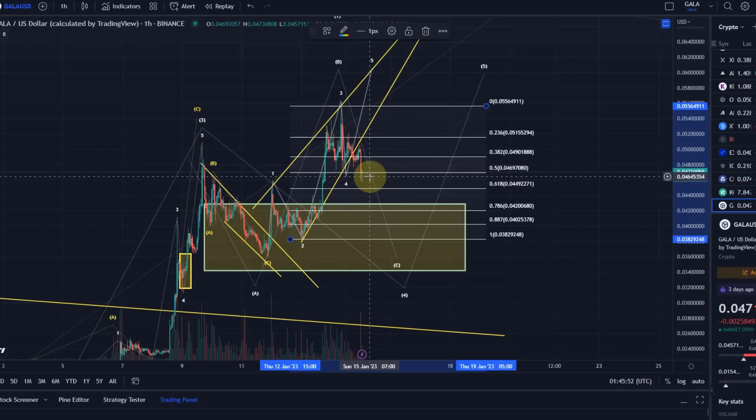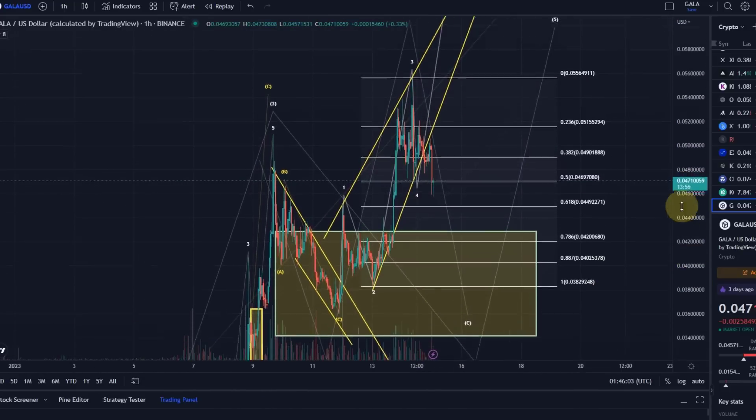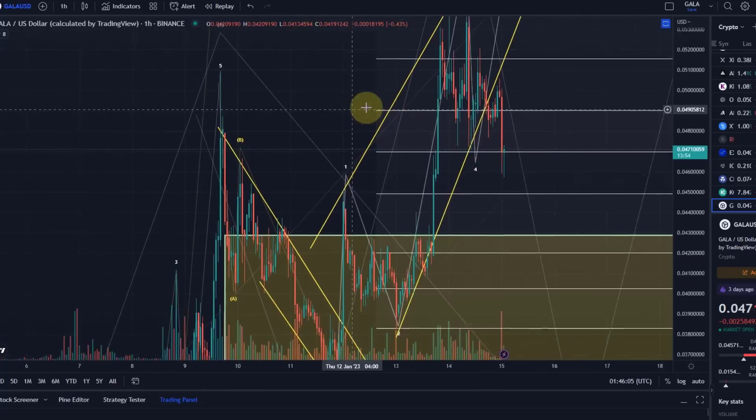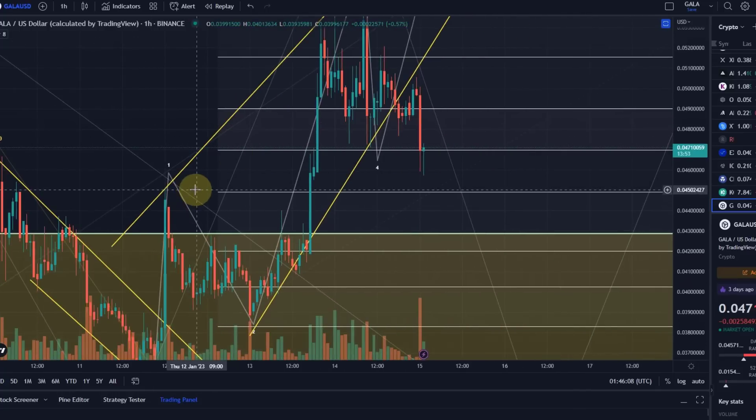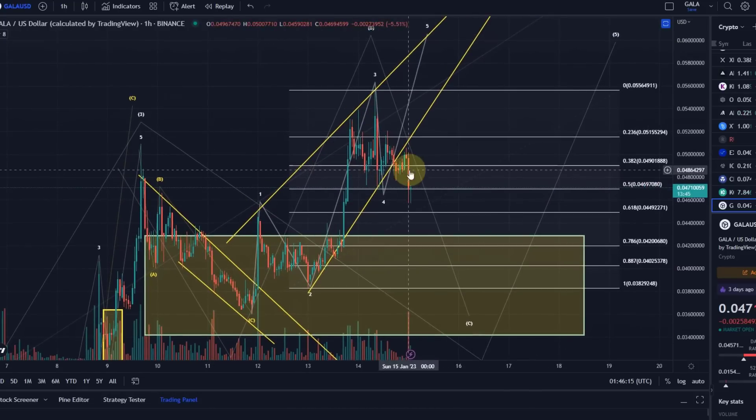That doesn't seem to be massive support, so I would see the chance of breaking it further as quite high. That would mean this move to the upside loses reliability because it cannot be an impulsive move if we break below the 50% retracement. We will then also probably break into the wave one price range, which is here at 4.5 cents. At the latest there, this move to the upside as shown here is invalidated.